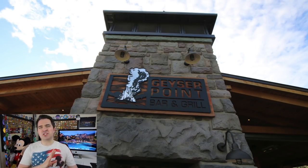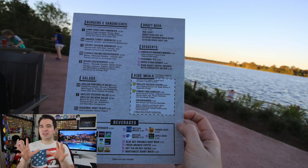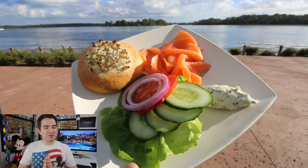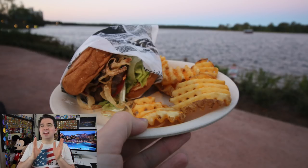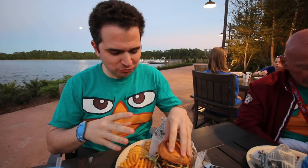One of my favorite spots at Wilderness Lodge for dining is Geyser Point, with unbelievable food for breakfast, lunch, and dinner. You can sit outside near the water and enjoy your food. Go for the smoked salmon Bialy in the morning and the bison burger in the evening. The smoked salmon is absolutely delicious, and the bison burger has great flavor — just perfect.